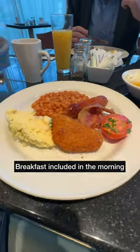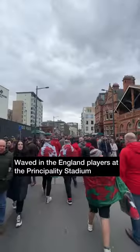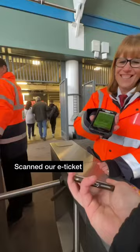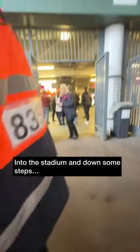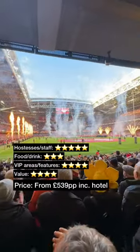Next morning we filled up on some breakfast, then made our way outside — the poncho wasn't needed. Welcomed the England players before kickoff, then it was e-tickets at the ready as we made our way into the Principality Stadium. Down some steps and to an allocated seat alongside the England fans. Tickets are from £539, including a hotel stay.